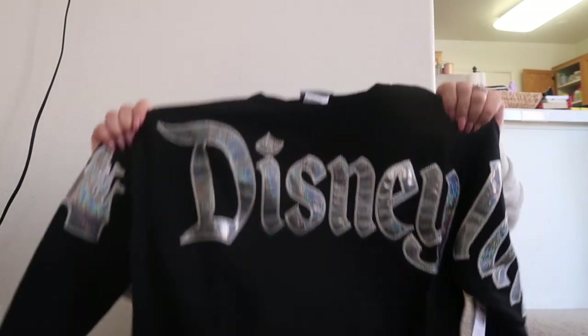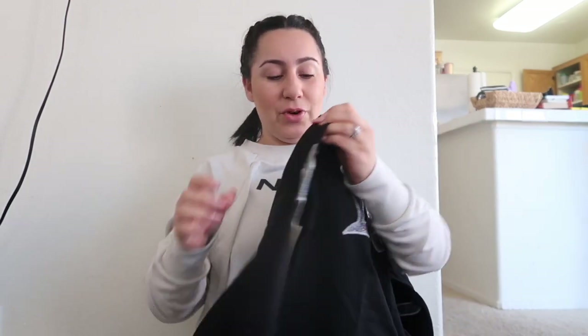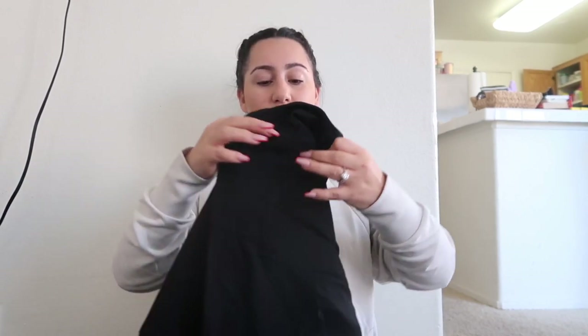We also got one of those Disney sweaters — super cute, I actually wanted it for myself but it doesn't fit me. It says Disneyland and has a castle on it. It was $17, which is a very good price. If you've ever bought one at Disneyland they're like $60 at the park, and this one is sparkly and cute. Joseph also gets a military discount on top of that.